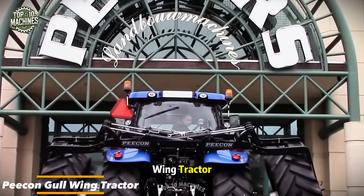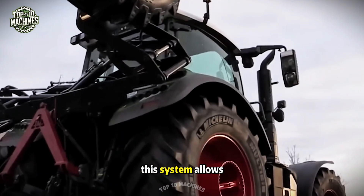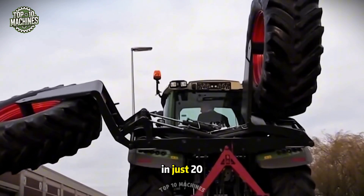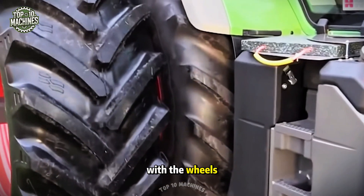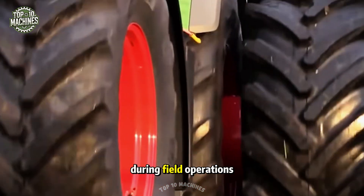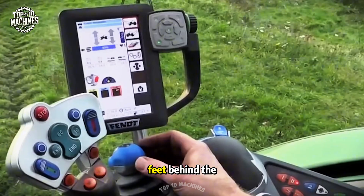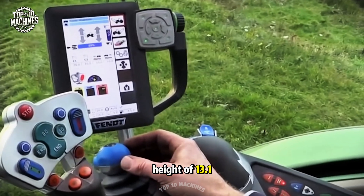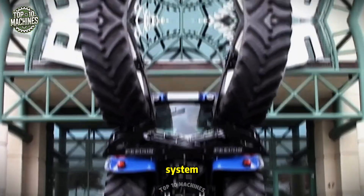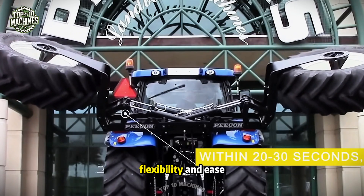The PECON GULL-WING tractor is a game-changing innovation for both fieldwork and transport. This system allows operators to seamlessly switch between wide field mode and compact transport mode in just 20–30 seconds, with the wheels folding neatly behind the cab. The design greatly reduces soil compaction during field operations. Featuring dual wheels that can extend up to 4.9 feet behind the tractor and reach a height of 13.1 feet, along with hydraulically operated arms supported by the tractor's swing arm system, the PECON GULL-WING offers an unmatched blend of performance, flexibility, and ease of use.